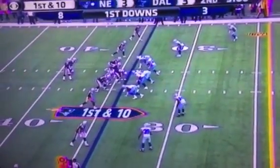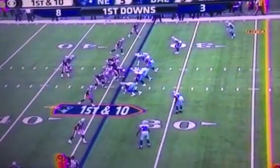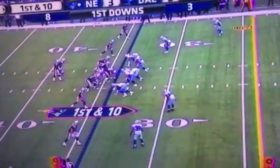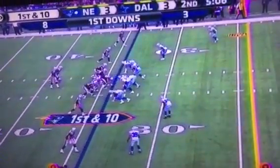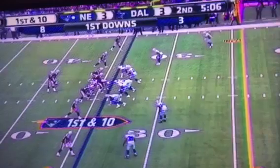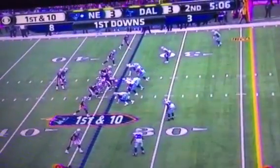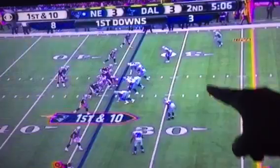Folks, this is what I'm talking about regarding an offense that actually uses the entire field. This version of a four wide receiver offense by the Patriots has its widest receivers beyond the numbers. You see that? And see how the Cowboys defense is forced to spread out?